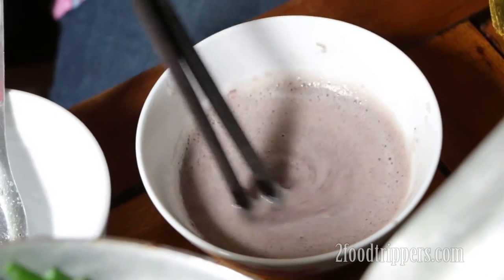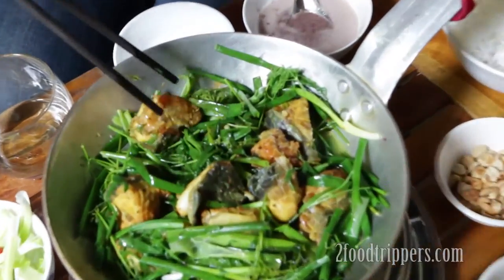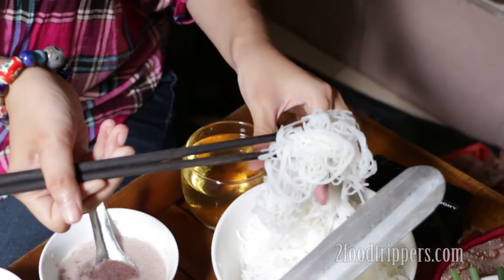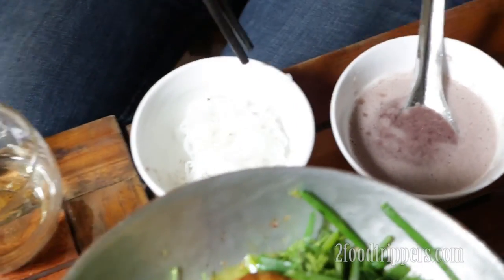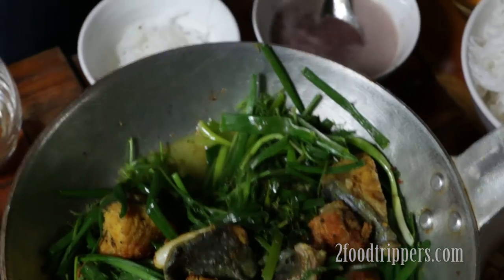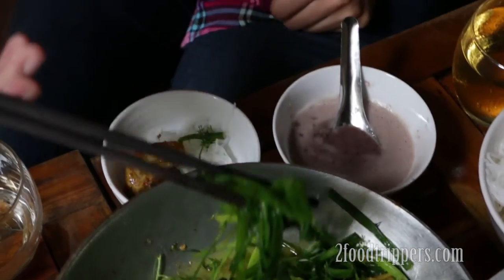We have this wonderful shrimp paste — the shrimp paste is a key here because it kind of seasons everything up and gives it that boom umami kick. And of course, Mindy, you're gonna be adding some chilies. We're here in Hanoi, Vietnam. So we put lemon juice in here, and you can see the fish has a very thick fat.